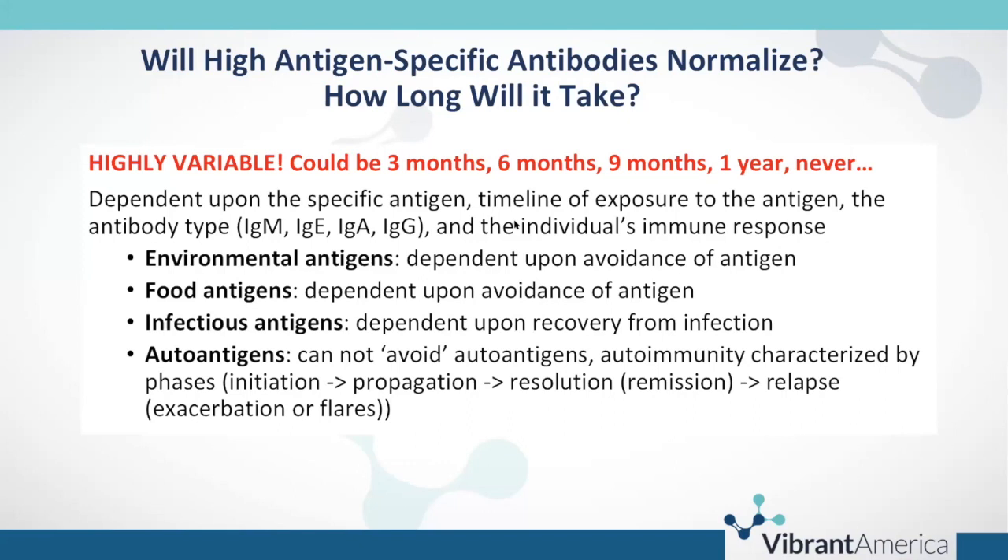With environmental antigens, avoidance or remediation helps. Food antigens also depend upon avoidance. Infectious antigens are more difficult — they depend on the person mounting an adequate immune response and recovery, and you can have later reactivation. With autoantigens, it can definitely take longer for those antibodies to return to normal, and sometimes you may not see them return to normal at all, since you really can't avoid your own self antigens.